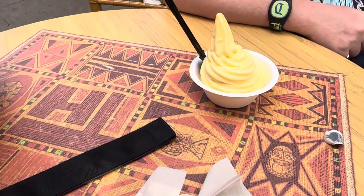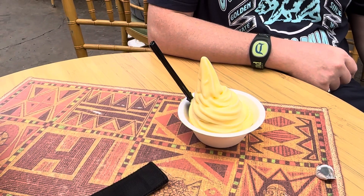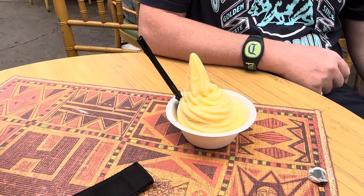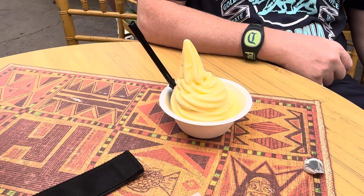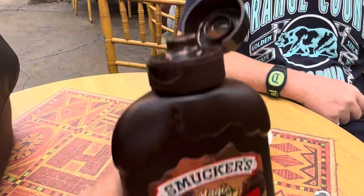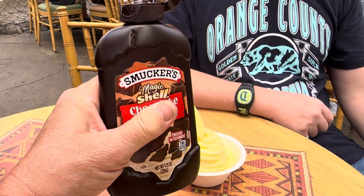We're at Disneyland, and we're at — I think it's called the Tropical Hideaway. He has some mango, and I have pineapple strawberry swirl, and we are going to try a delicious treat.